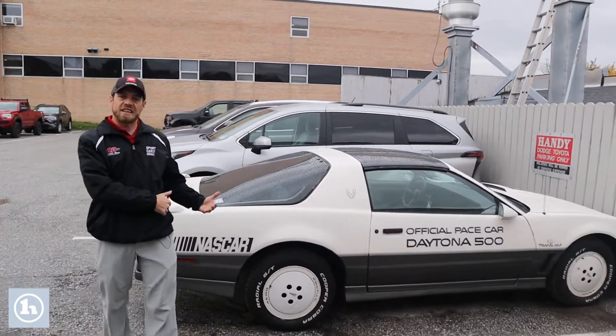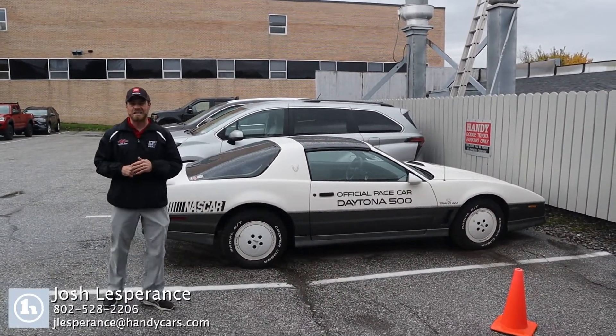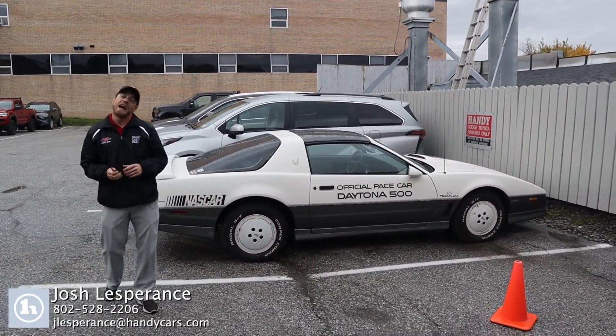My name is Josh — all my contact information is down at the bottom of your video. I look forward to hearing back from Armando on this beautiful 1983 Pontiac Trans Am. Have a good rest of your day.